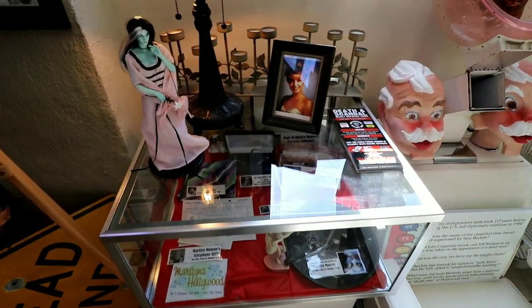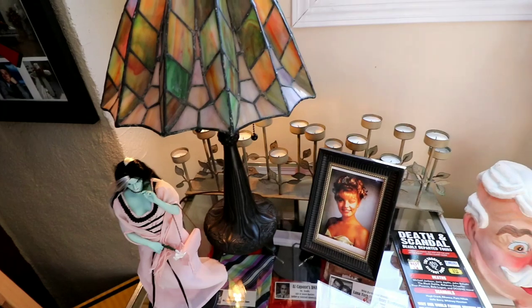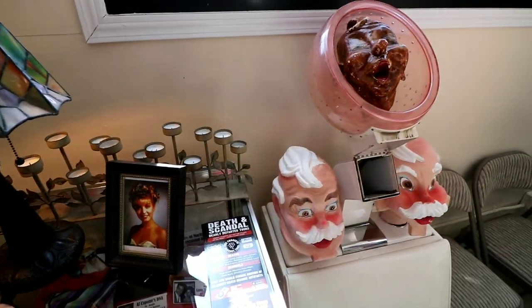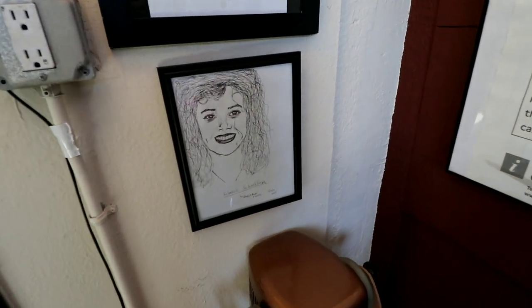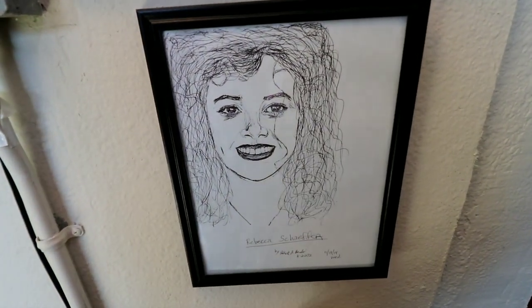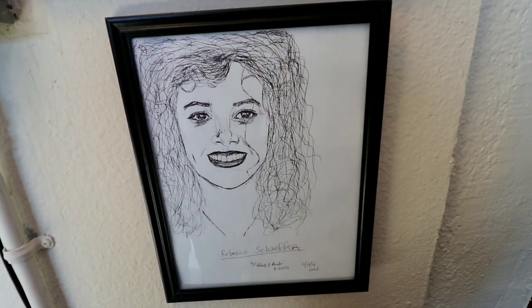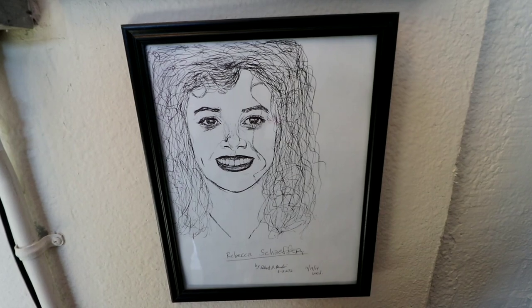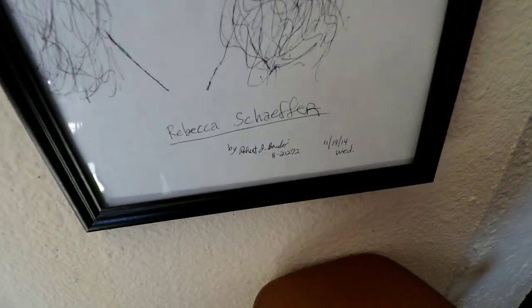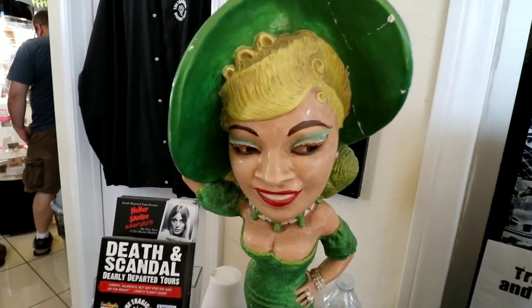I did not vlog everything that we saw today because he actually gave me a lot of ideas of things I want to vlog on my own, so you'll get to see those in the future. And since we saw where Rebecca Schaefer was murdered, I'll show you — this is a picture that Scott was sent from Robert Bardo, the man who killed Rebecca Schaefer. This is a drawing of Rebecca Schaefer that he sent. You can see right there where it says Robert Bardo. And we saw her house.